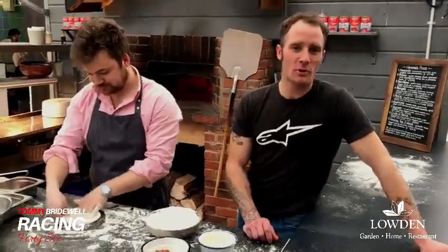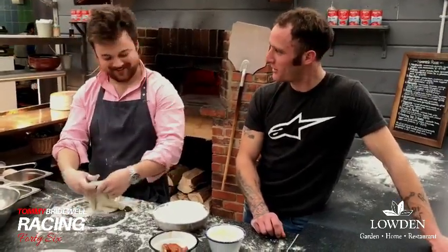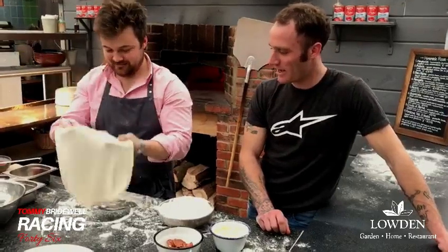Hey guys, here we are down at my sponsor Bowdoin's, just to introduce the new Penigale pizza on the menu, on the pizza menu. Will, our pizza chef, is going to help make it — well, assist me to make it — so yeah, hope you'll like it. Let's see how we go.